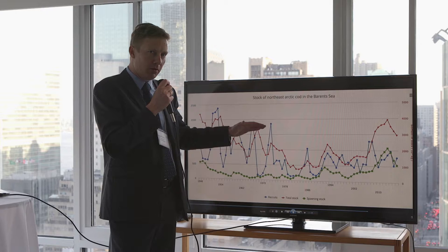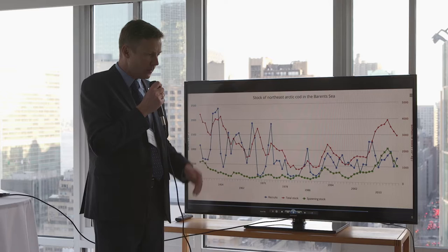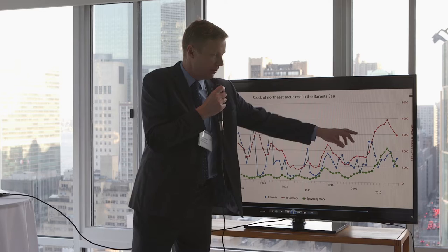It's also vital to understand whether the stock is above or below what are called safe biological limits, so that you can stop the fishery before over-exploitation occurs — before it goes extinct or becomes too small. Currently you can see it's almost at record high levels, so the cod stock is in a very healthy situation.